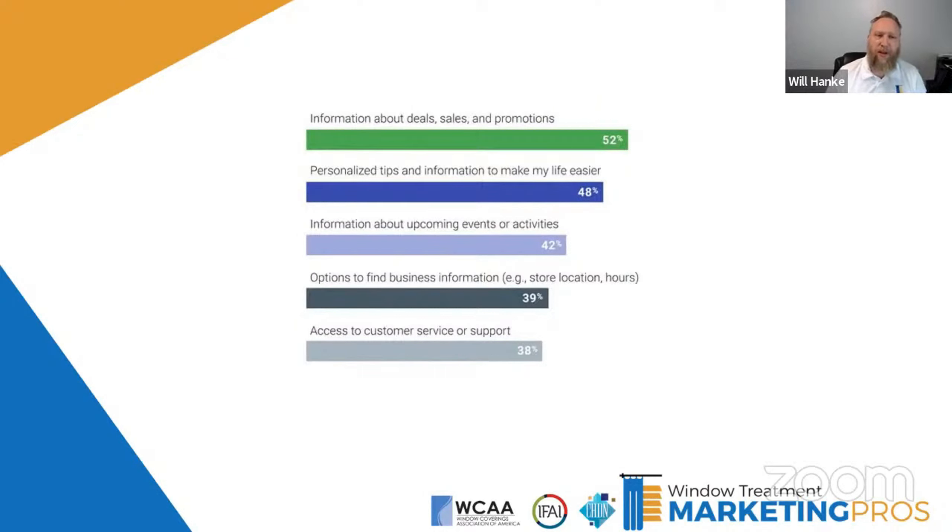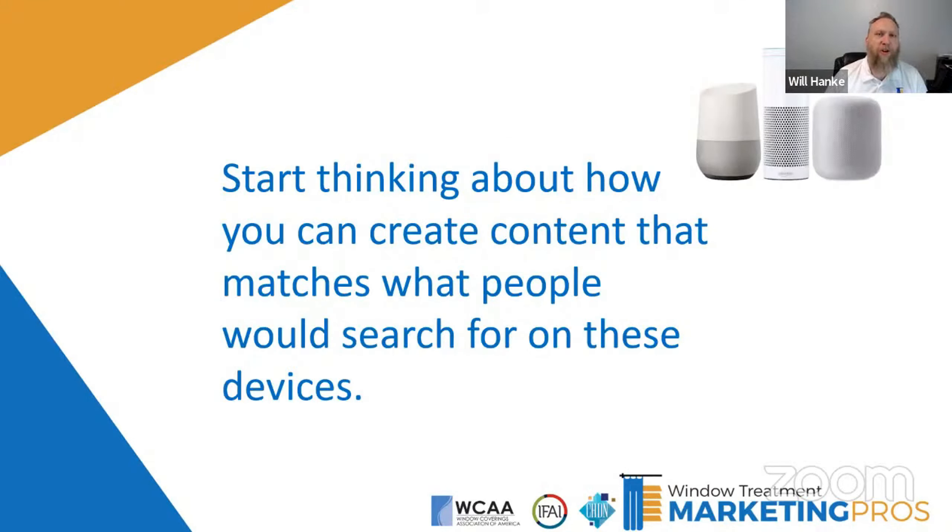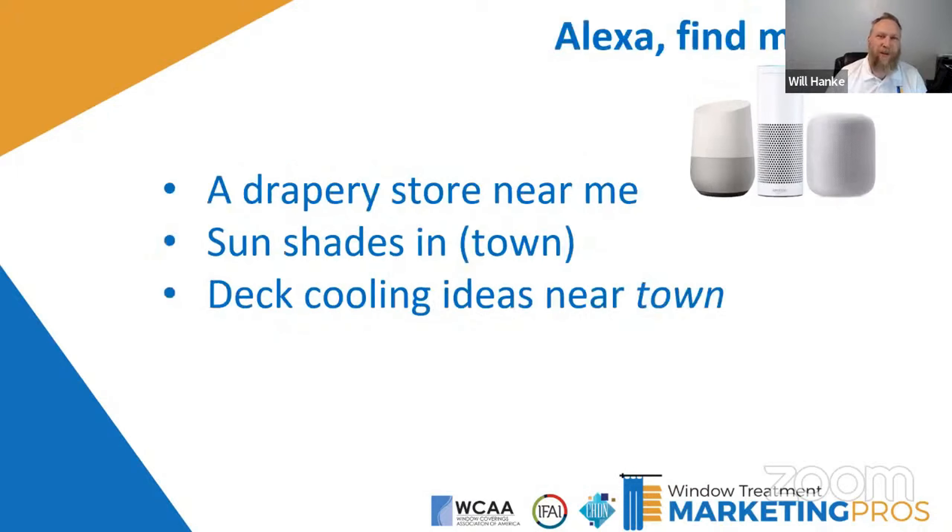People very often ask these devices for information related to local businesses: information about deals, sales, and promotions; personalized tips to make life easier; information about upcoming events; business information like phone numbers; and access to customer support. Start thinking about how you can create content that people would use these devices to search for. The 'near me' search is the big one. If you optimize your Google Business Profile, that plays into near me searches — the system looks at your profile to find what's closest to the searcher's latitude and longitude.